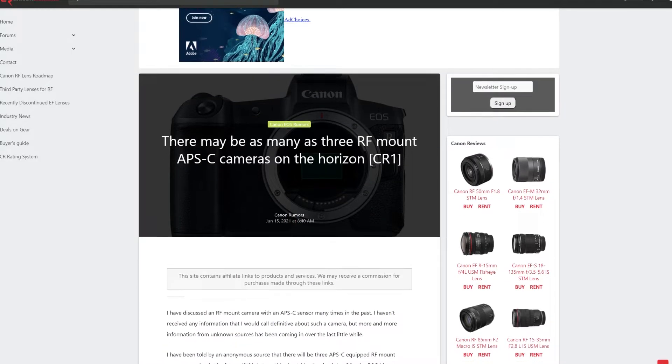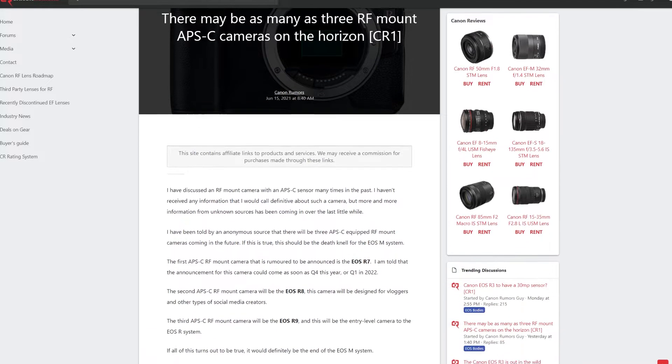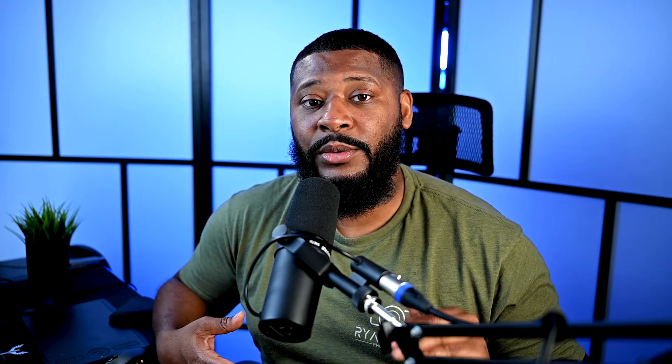Got to represent, got to hold it down. According to Canon Rumors dot com, they're rumored to be three new EOS R cameras: the R7, R8, and the R9. These cameras are APS-C crop sensor cameras. The EOS R7 is rumored to be announced later this year and possibly come out either quarter four or quarter one of 2022. Now the EOS R8 is interesting to me because this one is more towards vloggers.